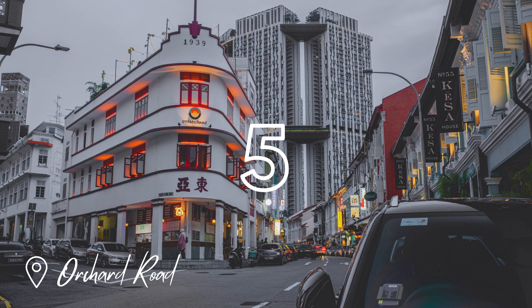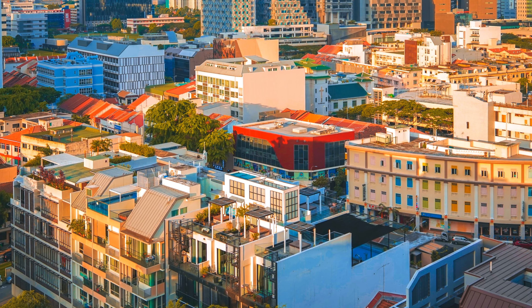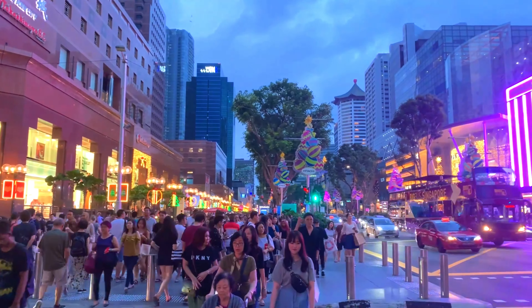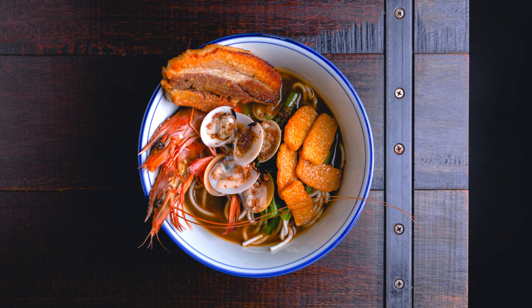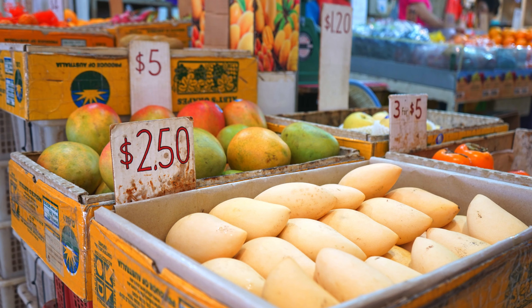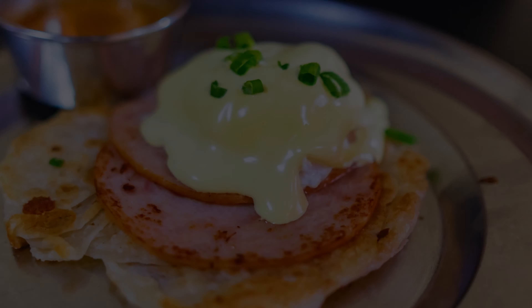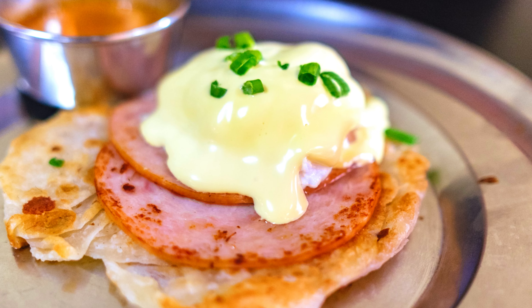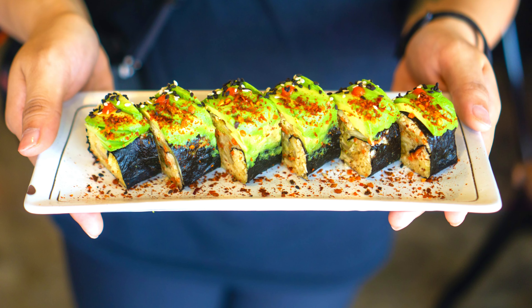Spanning almost 2.2km is Orchard Road. It is a swanky, tree-lined, one-way boulevard flanked by distinctive shopping malls and hotels. The shopping malls comprise nearly 800,000 square metres of shops and restaurants, and promise to please any taste or budget with their iconic malls, which boast the full works — from opulent brands to high street fashion, and from exclusive restaurants to fast food joints. It is a great street to shop, dine, stay, play, work and live.